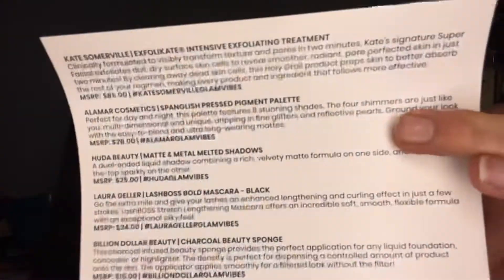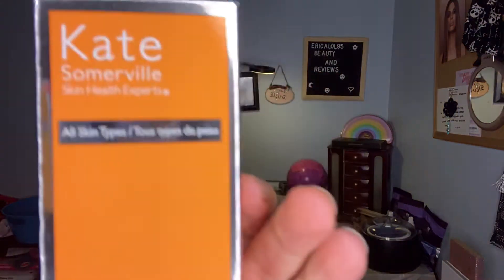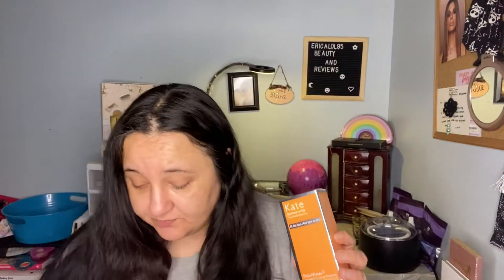This month is BoxyCharm Glam Vibes Only. There's a little card that tells me what all is in there and how much, and I got my calculator ahead of time. The first thing on the card is the Kate Somerville Exfolicate Intensive Exfoliating Treatment. I've had samples of this, so when it was a choice item I did pick this. The MSRP for this is $85.